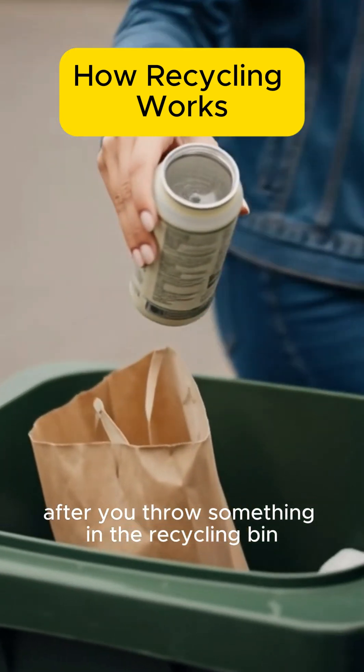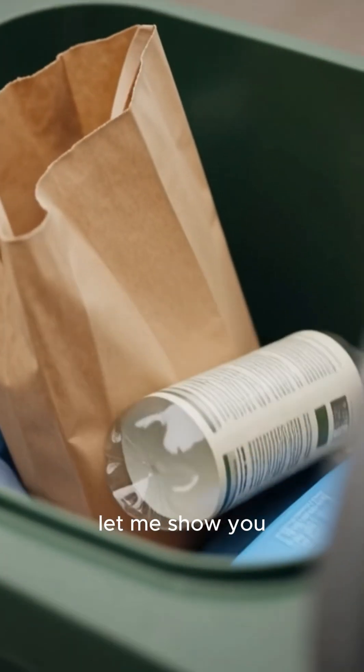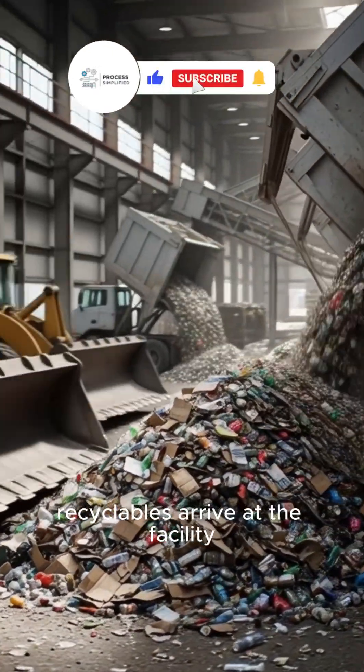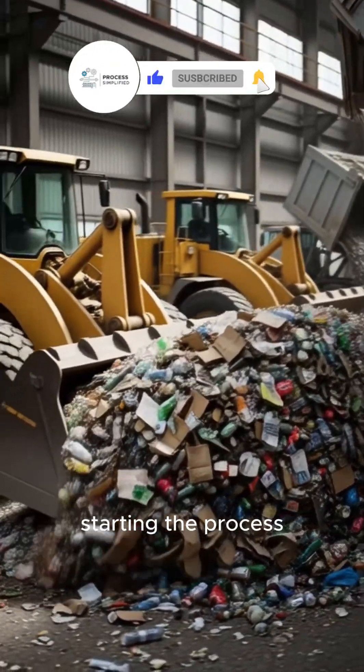Ever wondered what happens after you throw something in the recycling bin? Let me show you. Collection and delivery: recyclables arrive at the facility, starting the process.